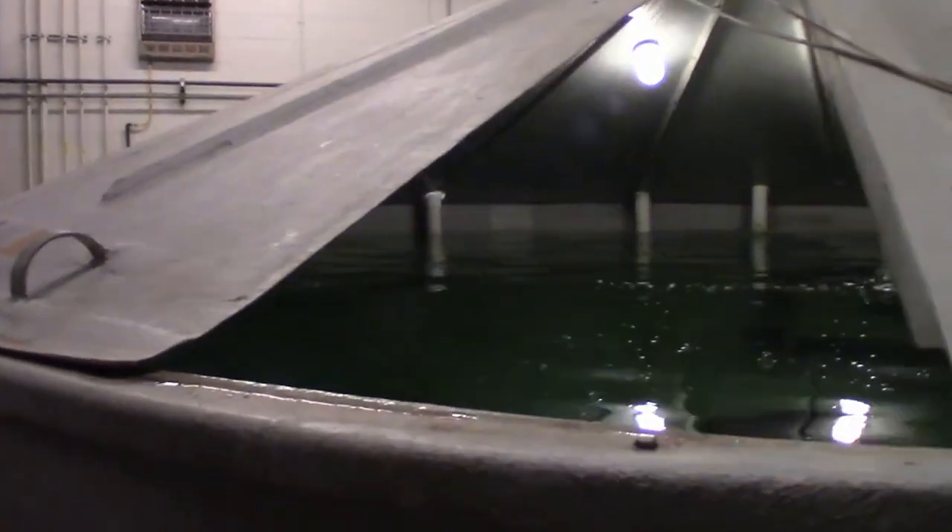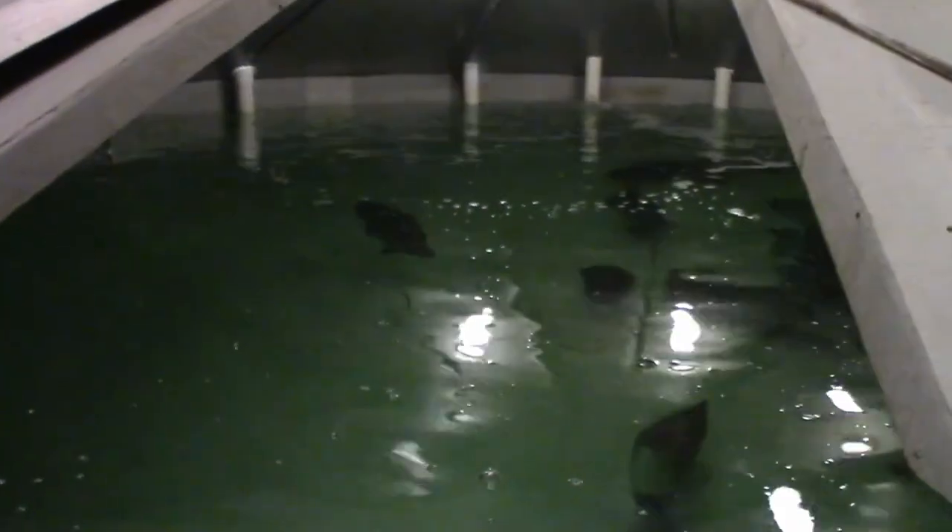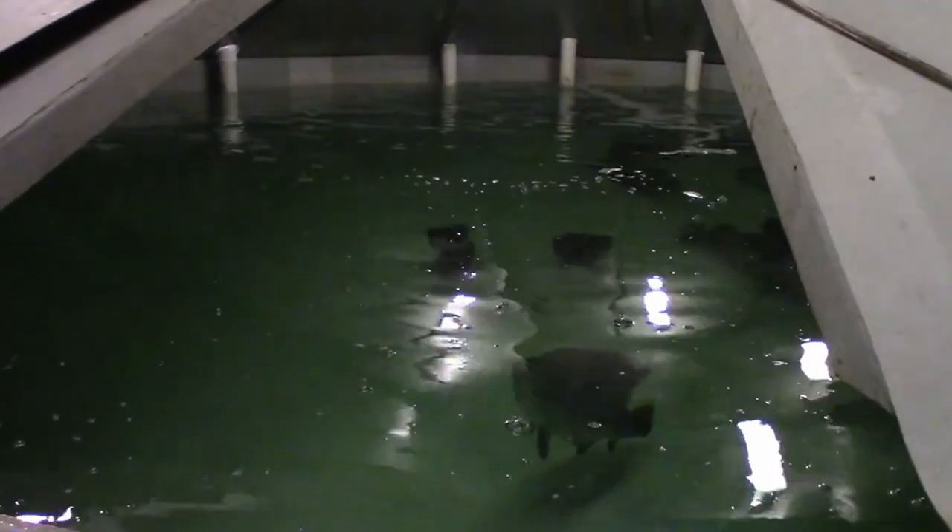We're going to walk over to tank eight and take a look at these fish. This holding tank is 16-foot diameter, about 5.5-foot depth, and for the amount of fish that are in here, we're not even close to taxing its biological holding capability.